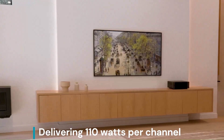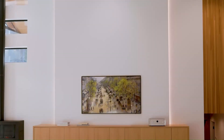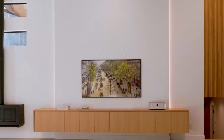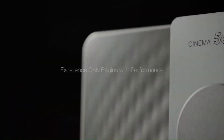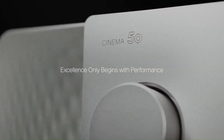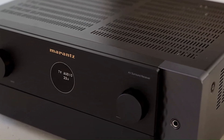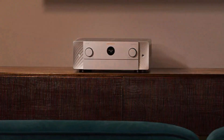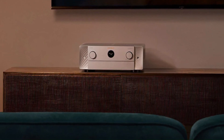Delivering 110 watts per channel, it supports Dolby Atmos, DTS:X, Auro 3D, and IMAX Enhanced, creating a cinematic surround sound experience with exceptional clarity and depth. Equipped with HDMI 2.1, it offers 8K/60Hz and 4K/120Hz pass-through on all inputs, along with HDR10+, Dolby Vision, and advanced gaming features like VRR and ALLM.